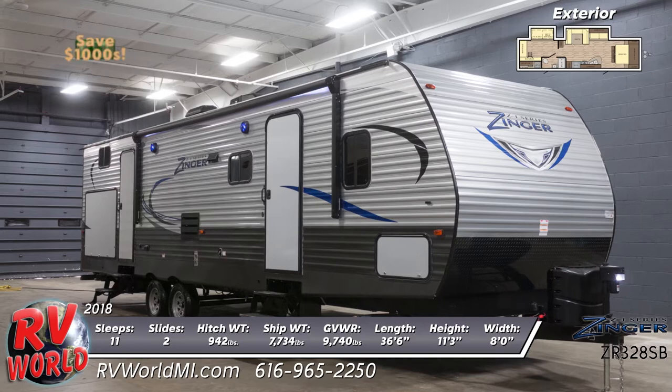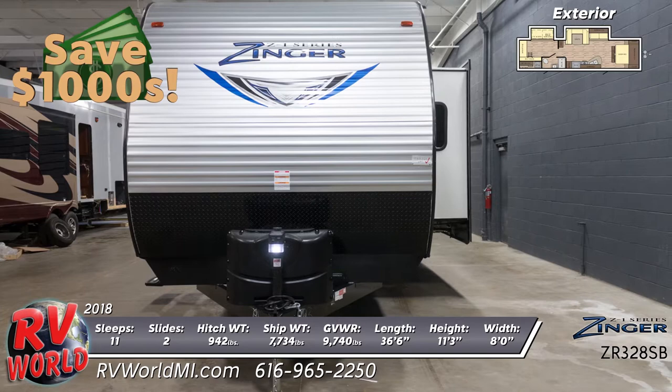You'll find a popular floor plan with upmarket features and solid reliability in the new 2018 Z1 ZR328SB. Find yours today at RV World.